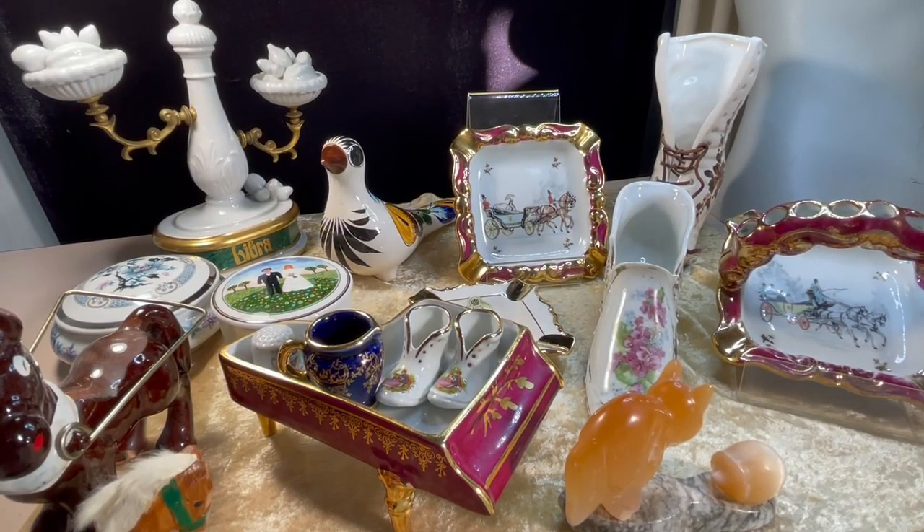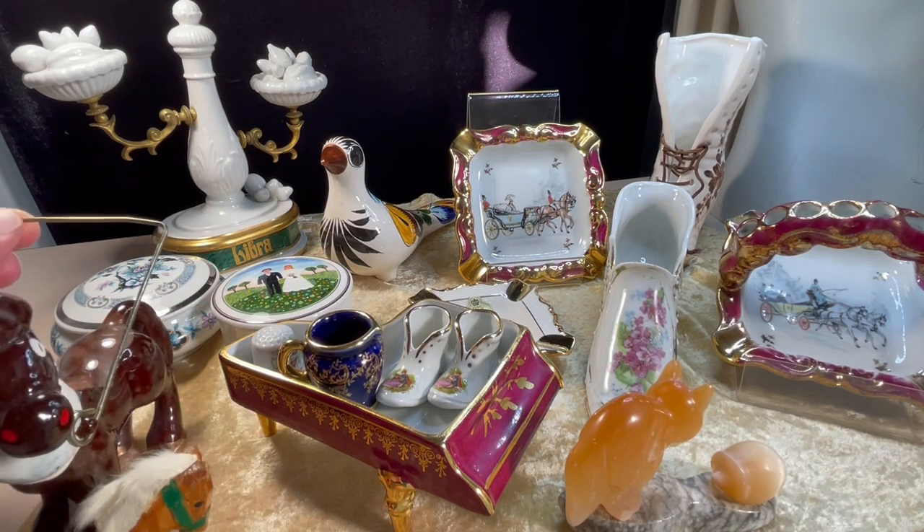Good morning, everybody. This is Carol from Earlwood Pre-Loved and Vintage Garage Sale. I'm just doing another quick video about some eBay listings that I'm going to start doing.